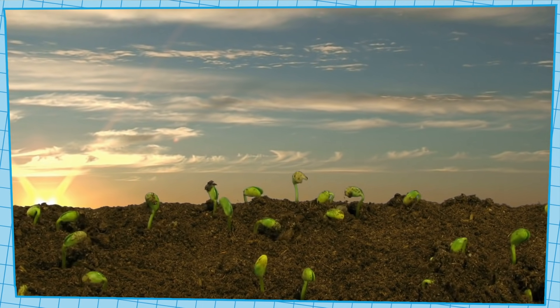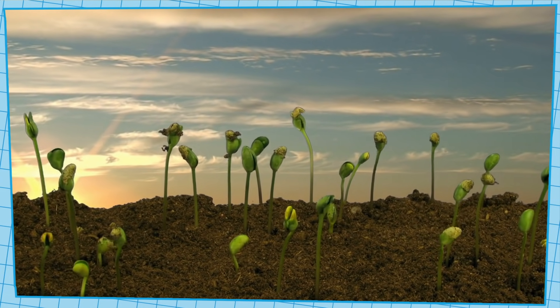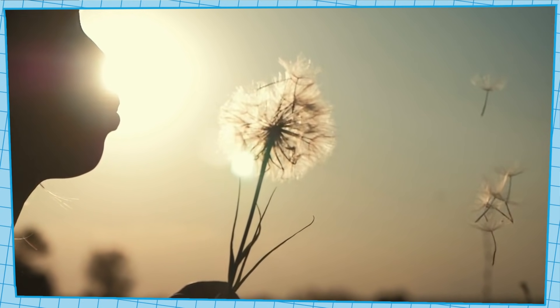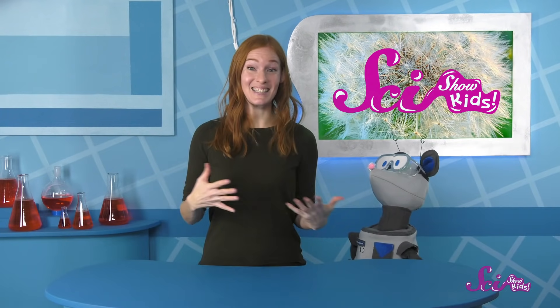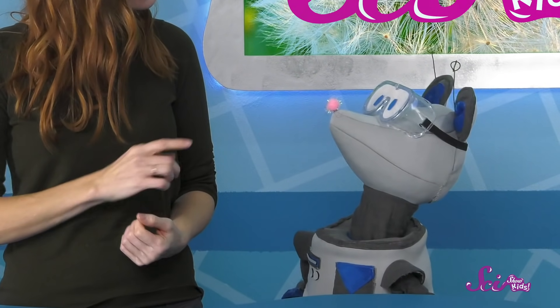They start small, but when you put them in some soil and give them water, air, and sunlight, they change and grow into big, grown-up plants. When the wind blows, or when you make a wish and blow all the seeds away, you're helping those seeds travel somewhere new. And spreading seeds like this is really helpful for plants.